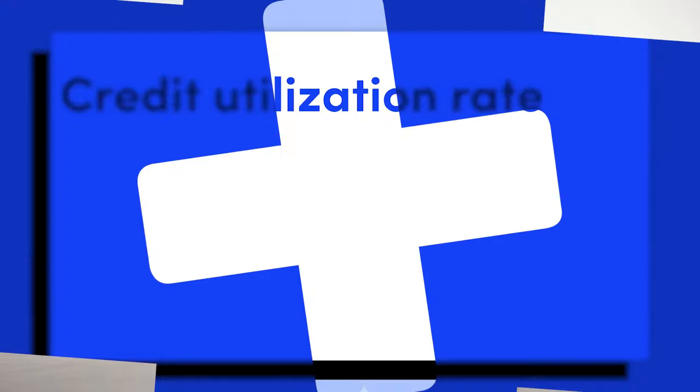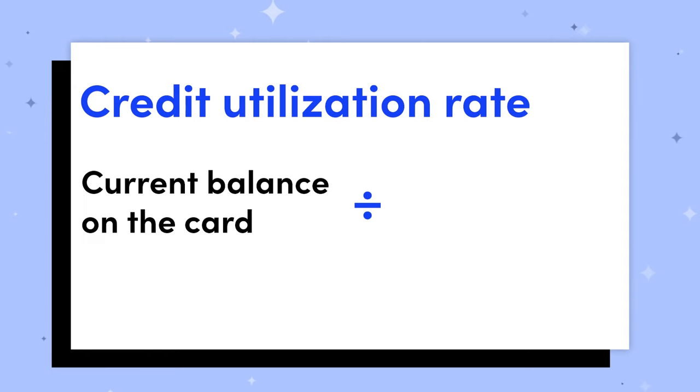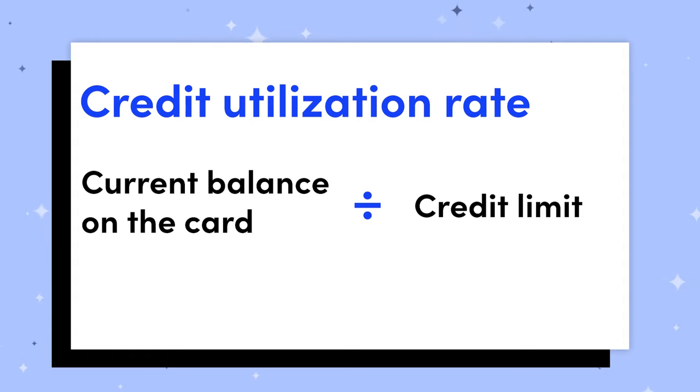On top of that, your credit limit can impact your credit score — not directly, but through something called credit utilization. Your credit utilization rate is the current balance on the card divided by your credit limit. If you want a lower utilization rate, which you do, that's a positive sign for your credit score. A higher credit limit makes it easier to keep your utilization rate lower, and credit utilization is a major impact on your credit score.